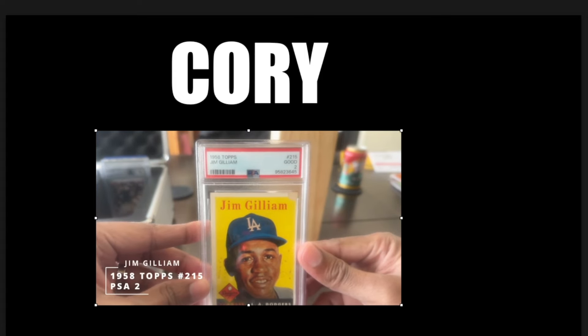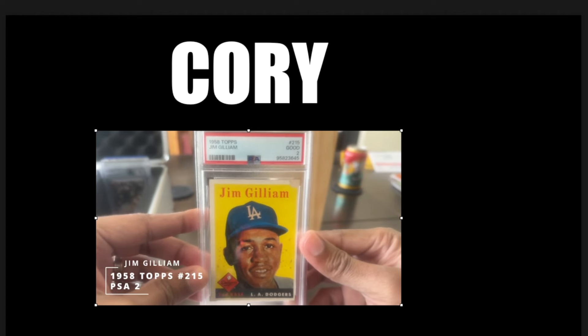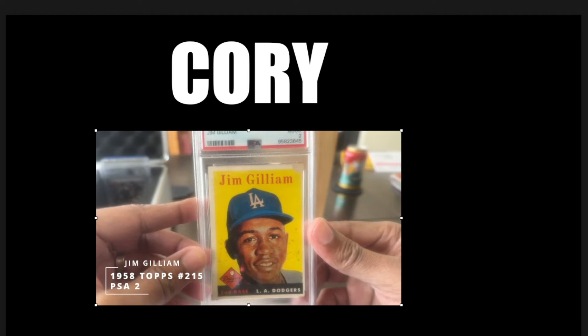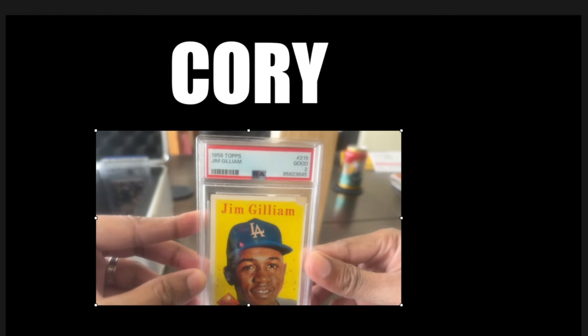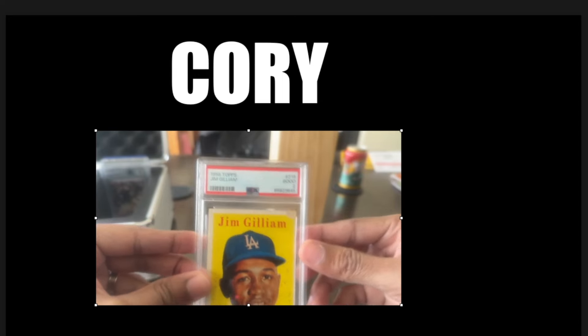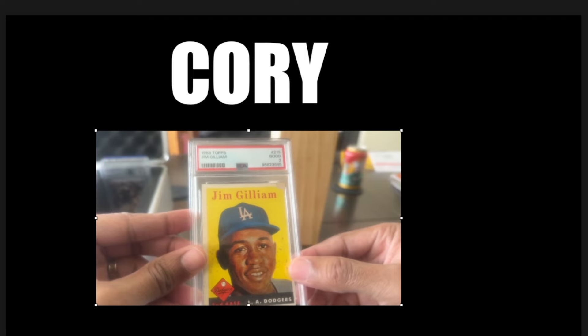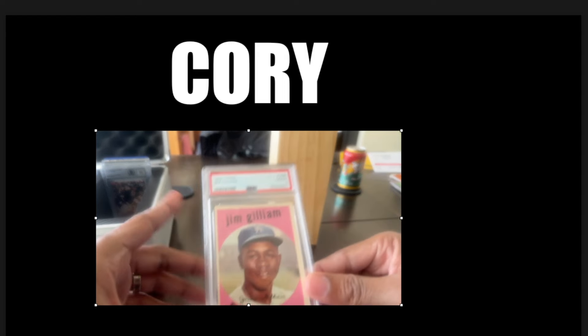First year in L.A. — '58 Topps Jim Gilliam. It had some issues on the front. It's like one of the worst condition cards I sent off, and it came back a 2. You can see that corner right there is just completely gone, and there's some staining on the front. But I will take a 2 on this one — I thought it would come back a 1 or an authentic. Came back a 2. I'll take it.